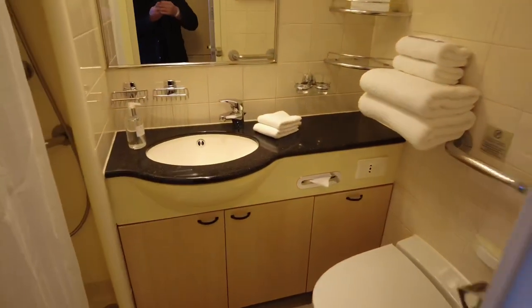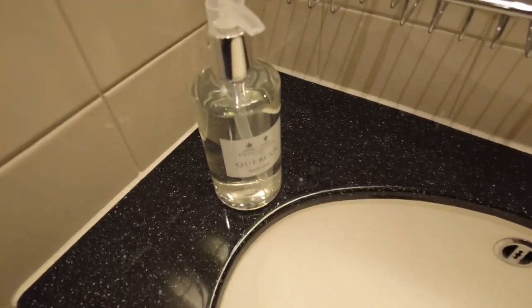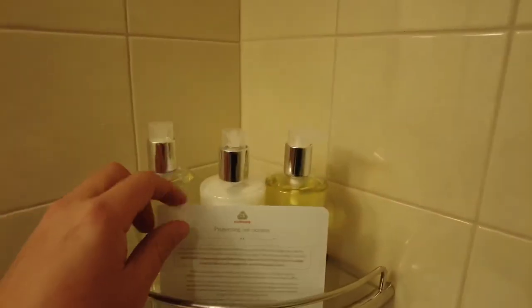Heading into the bathroom, the decor is pretty pleasant however in terms of size it's a bit pokey like most cruise ship bathrooms. You get a large mirror above the wash basin and the shower is pretty standard with a lovely germ-ridden shower curtain which I hate to see. The cabin gets a selection of Penn Halligan's luxury toiletries including hand soap, shampoo, shower gel and body lotion.